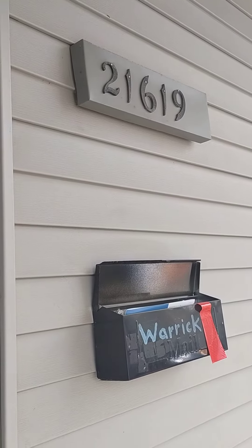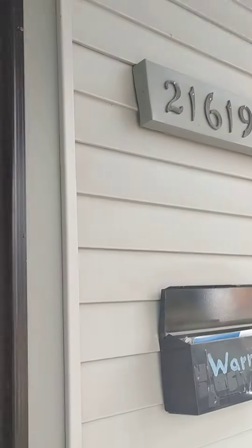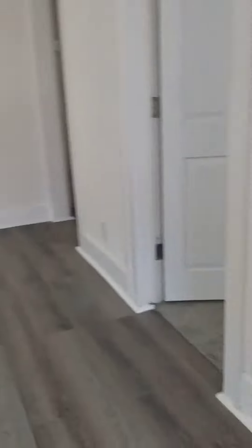We're at 21619 Connors, Warren, Michigan. This is our before cleaning video. There is the living area. We'll dust from the ceiling to the floor, clean all baseboards and window frames.